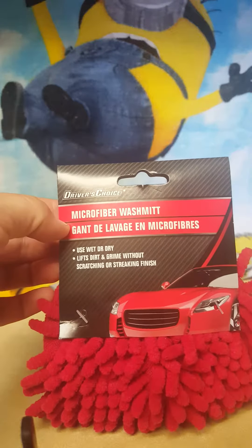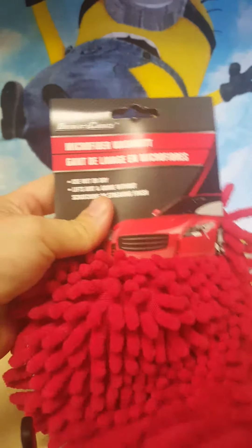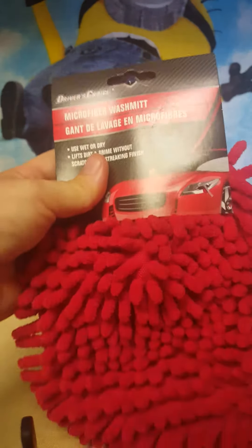I also picked up one of these microfiber wash mitts for my car. I figure I'll give it a try and see how much I like it compared to using a washcloth. You just slide it on your hand and you can clean wet or dry.